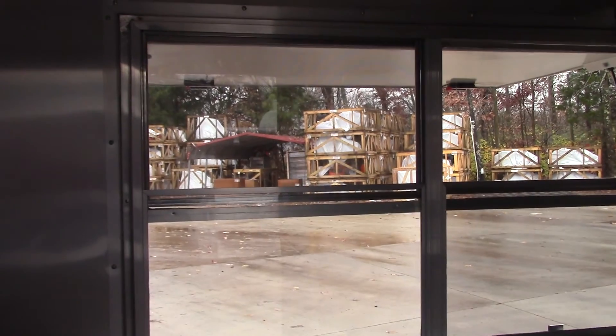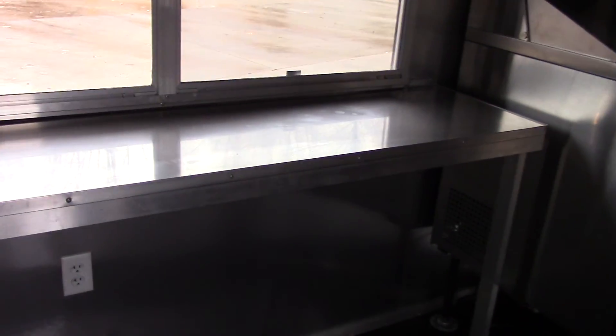We have our serving counter right where our window is. It is an 18 inch deep serving counter — this is our standard option, 18 inches from the interior to the window base. You can do other sizes.